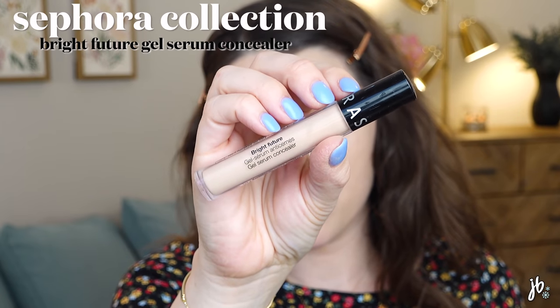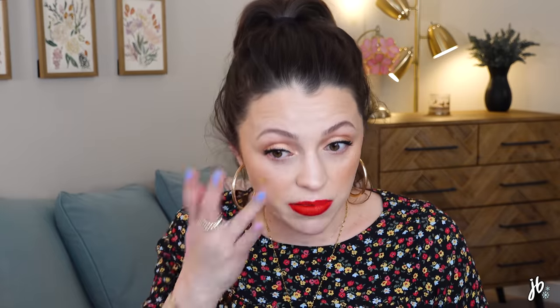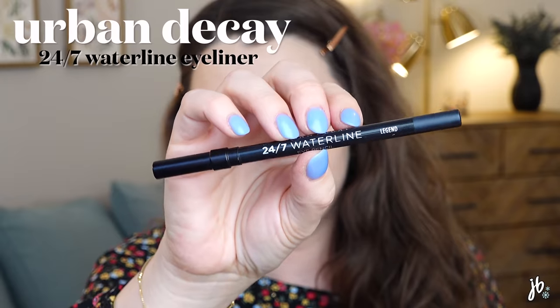The concealer I'm wearing is one I'm not a big fan of — it's from Sephora, the Bright Future Gel Serum Concealer. It just doesn't do enough for me and there are better concealers out there. It constantly creases because it's a lightweight formula, it's not as easy to blend into the skin, and I feel like I'm constantly tapping it back in. I set it with a powder today which helped a lot, but it's one I'll probably declutter sooner rather than later.